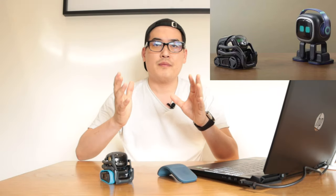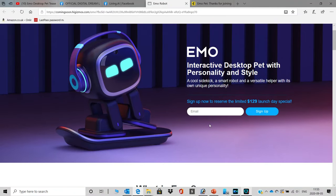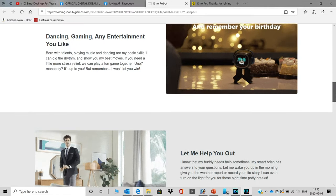I managed to find out about this on the Digital Dream Labs Facebook group page. From there I found a link to a page where you can sign up to reserve EMO for a launch-day special price of $129 USD. After signing up with my email, I was automatically added to the living.ai Facebook group, where I could see some very interesting members. The group already exceeded 10,000 members, so this project really did come in as a storm in the robotics community.